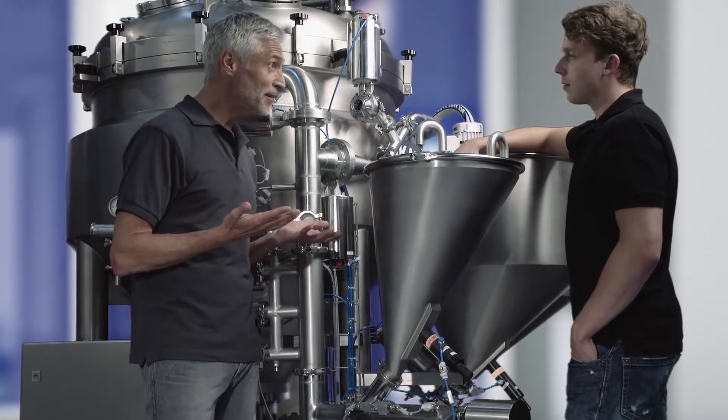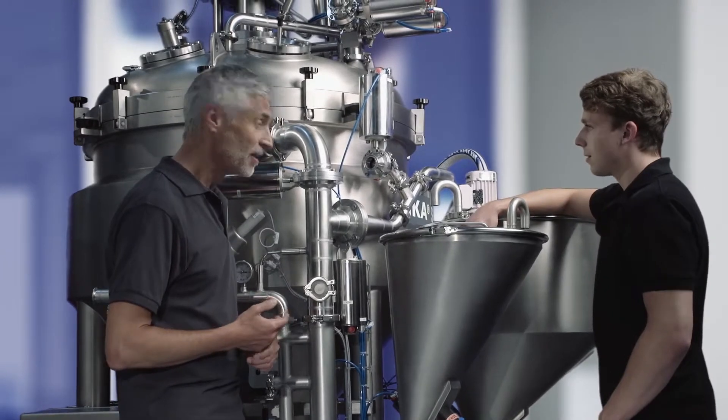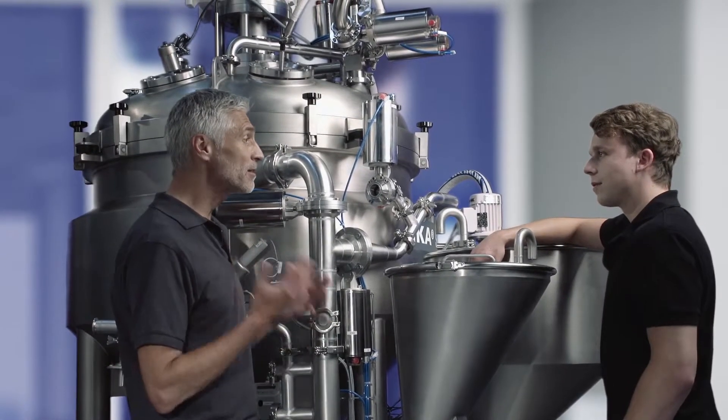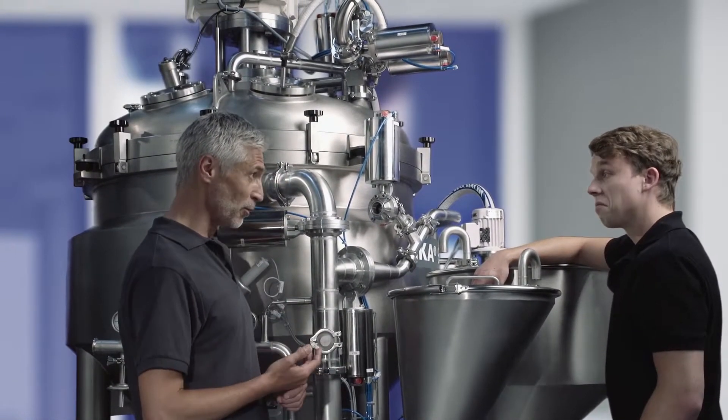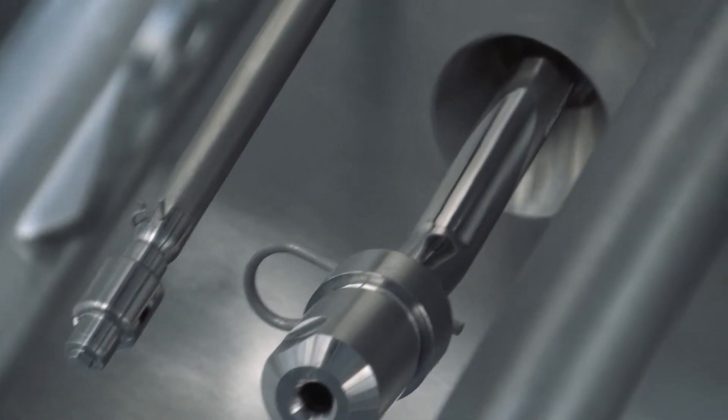Now you might be thinking of cleaning — well, this machine saves you a lot of work. For cleaning, thanks to the DBI, no additional pump is required. You simply use the CIP nozzles in the vessel lid.